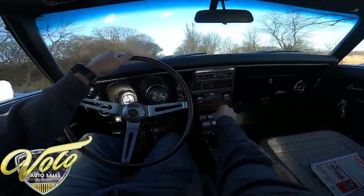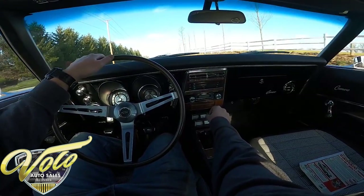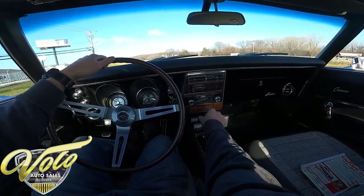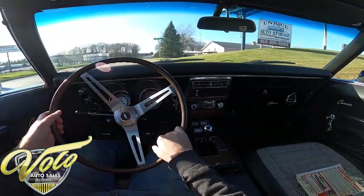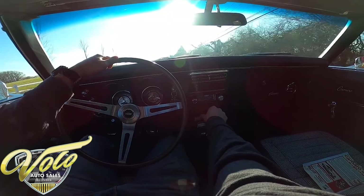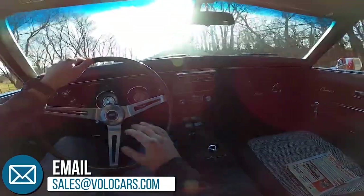We just cruise all day in fifth gear. This is an incredible Camaro — from the inside, outside, the way it runs. Wow, I am thoroughly impressed. Good turning radius, I'm not hearing any rubbing. So easy to handle. Even when I was getting on it, I didn't feel any bit out of control at all. Absolutely amazing car.